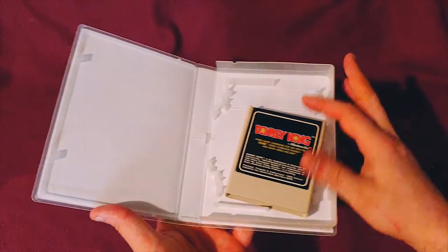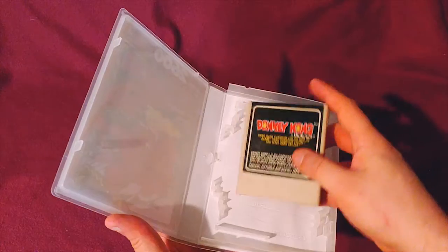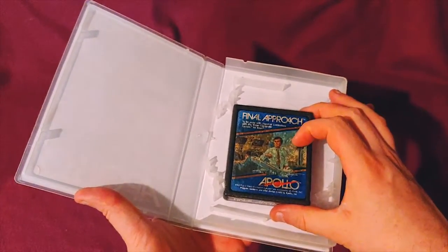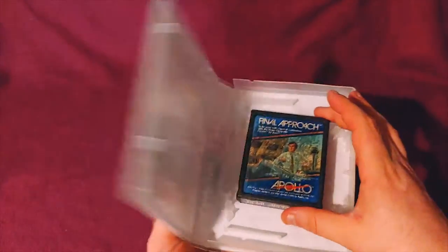Donkey Kong — and this is actually a ColecoVision game, but I don't have a ColecoVision and my 2600 plays it. Final Approach — you can tell the glue is eating away at this label from underneath.